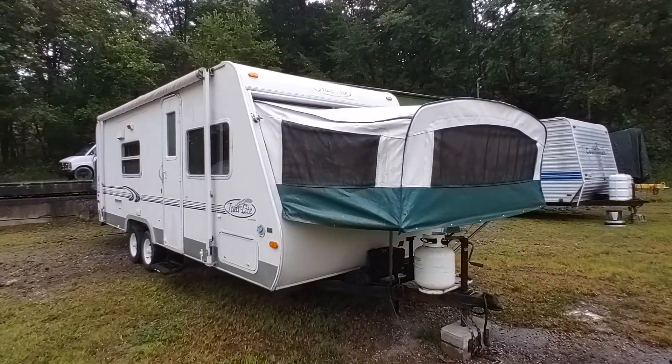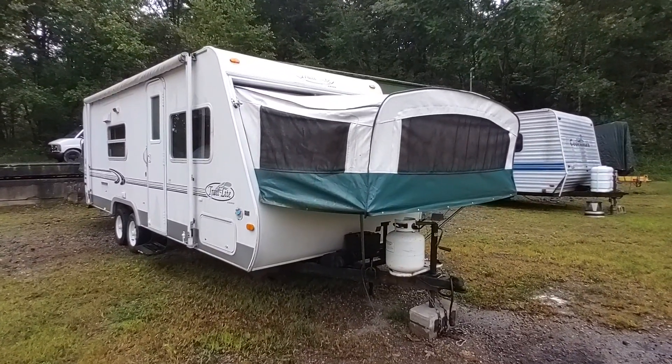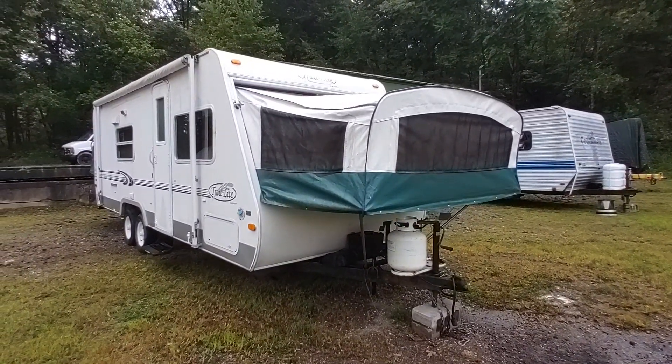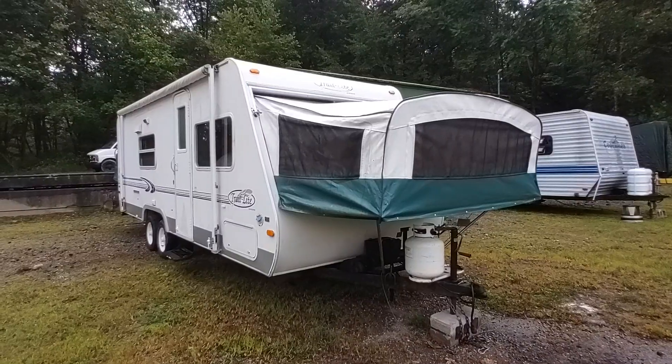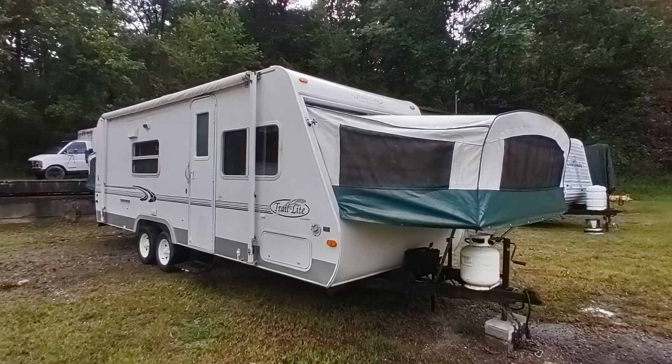These little ultralight hybrid fiberglass trailers sometimes don't hold up too well. This one has been taken care of pretty well. It does need some roof work, however there's a really good case to be made for this one to save it.